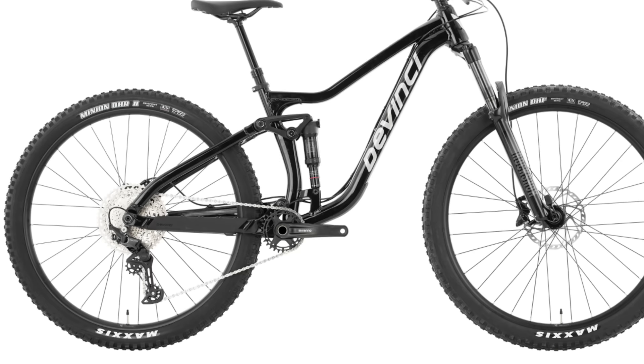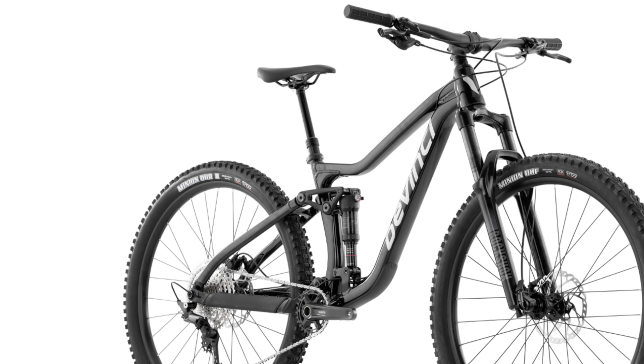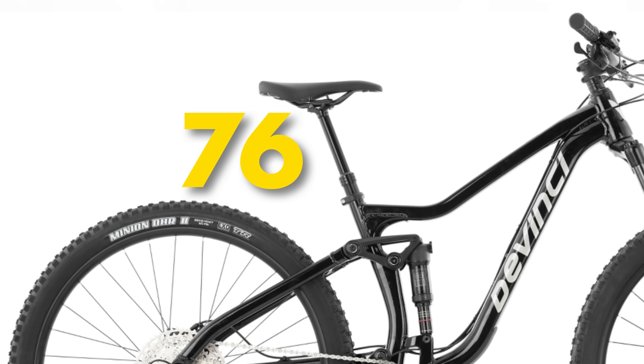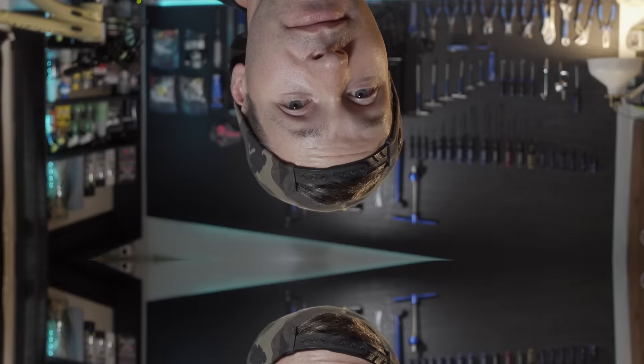It has 29 millimeter wide V2 Comp rims wrapped with Maxxis Minion DHF front and DHR2 rear — all tubeless ready. 780 millimeter wide bars and 35 millimeter stem round out the cockpit, and the seat post is a Trans-X dropper. For geometry, it's got a 65.5 degree head angle, 76 degree seat tube angle, and 435mm chainstays. The Marshall is usually available from Jensen USA, and at the time of filming it's on sale for $2,770 US.